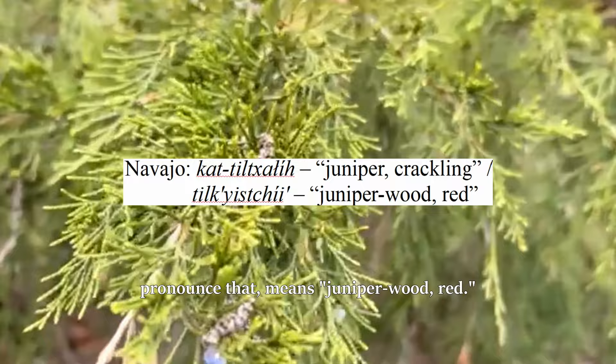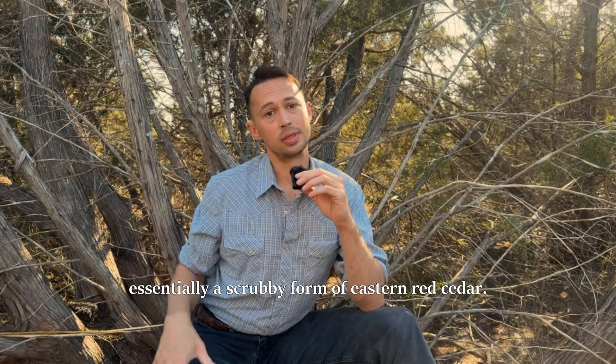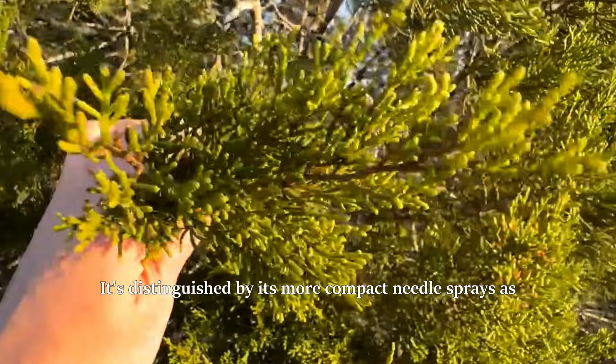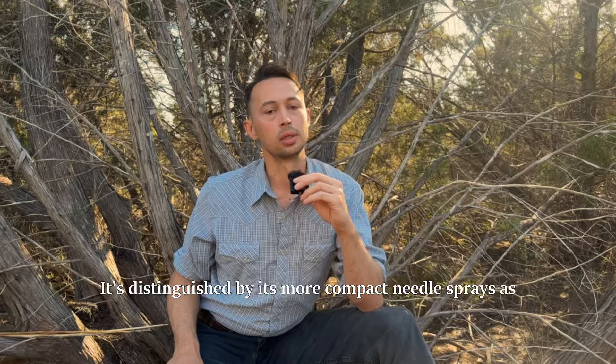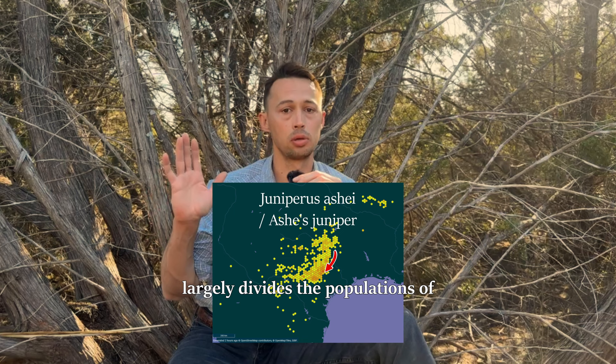The generic Comanche name for junipers is Wapu, which is very similar to the Gosewut name for junipers, Wapii. This is Ashe's juniper, but it's essentially a scrubby form of eastern red cedar. It's distinguished by its more compact needle sprays, as opposed to the more spread out form of eastern red cedar. This is easily the most dominant tree species in central Texas.